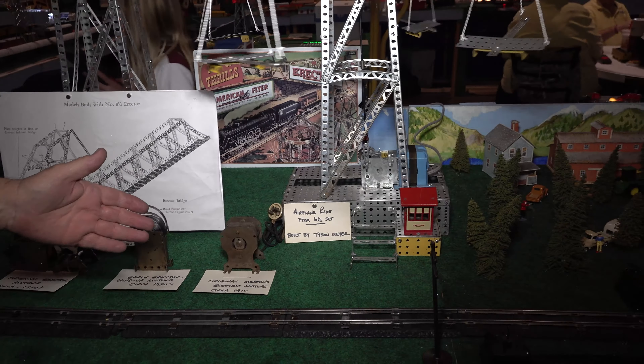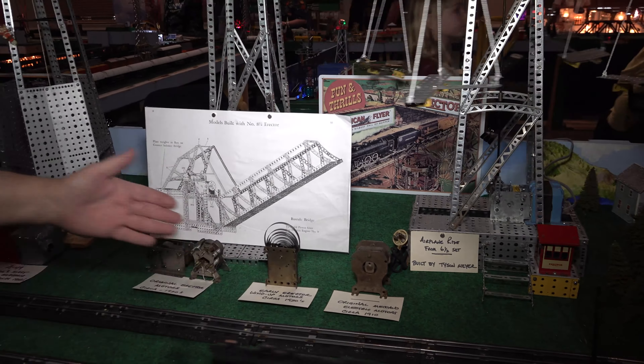They compare building a robot with an erector set to modern kids playing video games — both teach problem solving. A.C. Gilbert started designing these sets in 1905-1910. His milkshake machine motors were later used to activate bomber flaps in World War II. The erector sets and trains from that era are now about 110 years old, and all American Flyer trains were built to S-gauge scale.